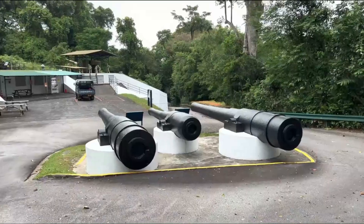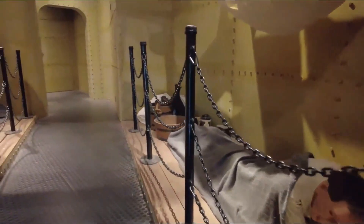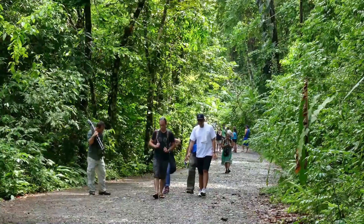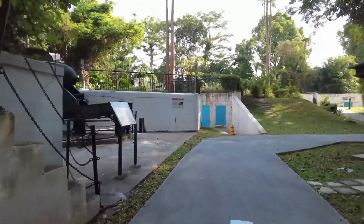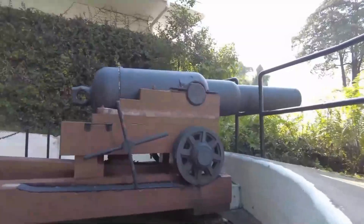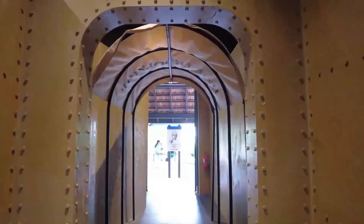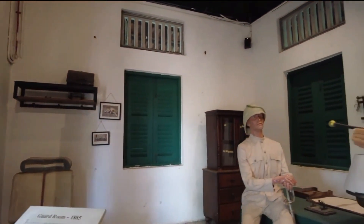Formerly a military establishment, Fort Siloso is now home to an outstanding open-air museum located towards the northwest of Sentosa Island. It's a popular tourist attraction that provides visitors with a glimpse into the country's rich history and cultural heritage. The fort was built in the late 19th century to defend the island and played a crucial role in the defense of Singapore during World War II. Today, it serves as a museum and historical site, showcasing the fort's rich history through interactive exhibits and reenactments.